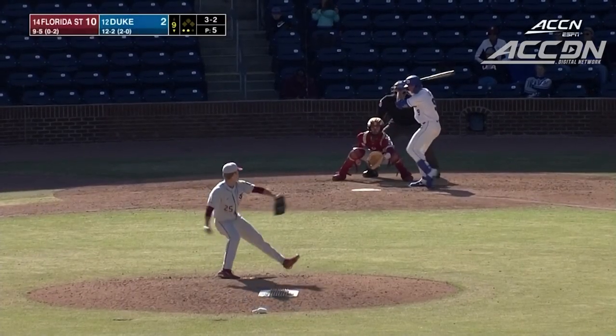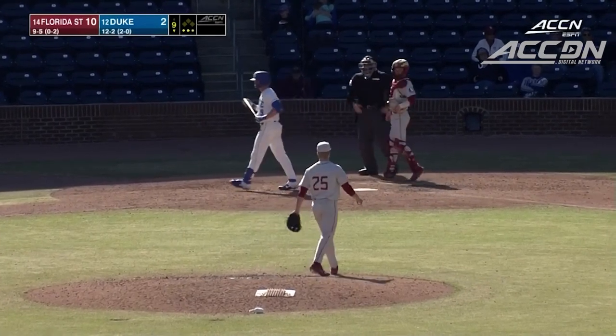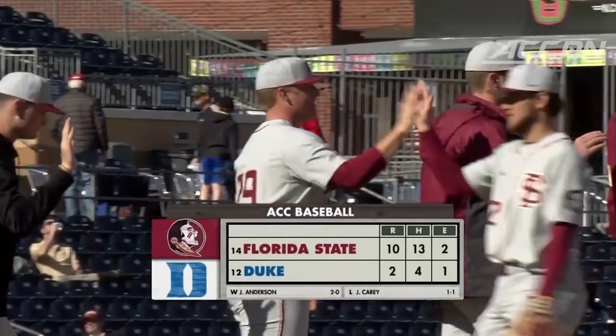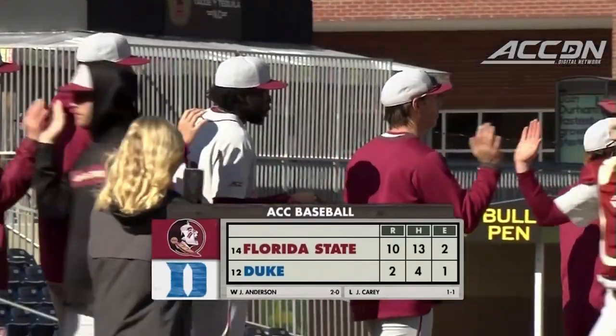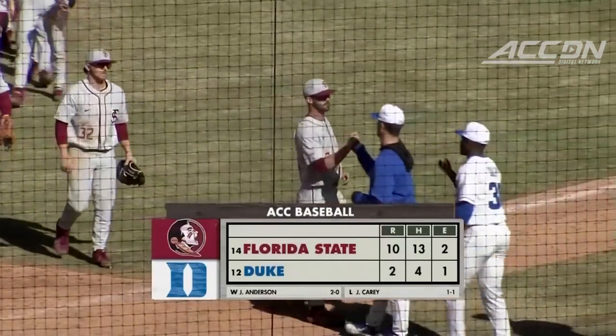3-2 on Lux, and Florida State has secured the series finale. Florida State wins it. The Seminoles are now 10-5 on the year. Duke drops to 12-3. For Jordan Betts and our terrific crew, led in the truck this afternoon by Katie Bessel — this is Chris Edwards saying so long from Durham.